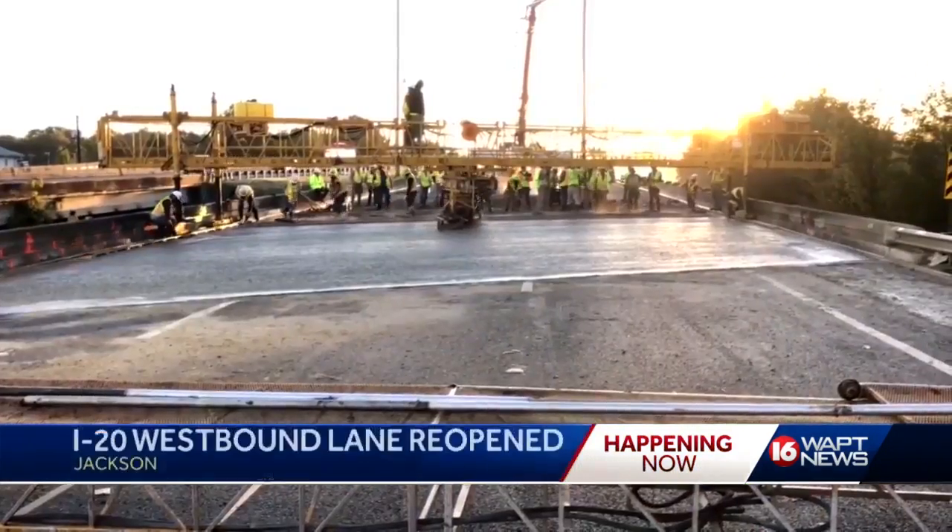It absolutely has. It's been a major closure. I've been into it about 10 years — I've never heard of a closure this big. It was a major repair job.